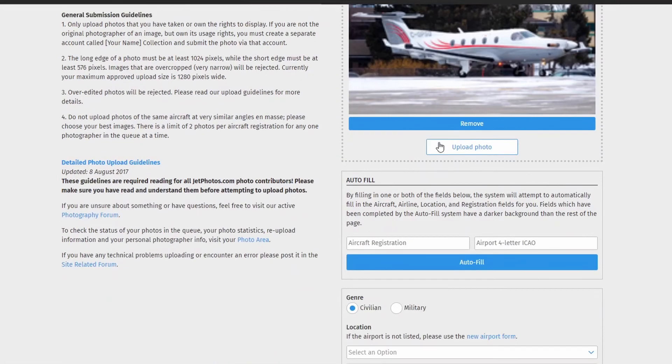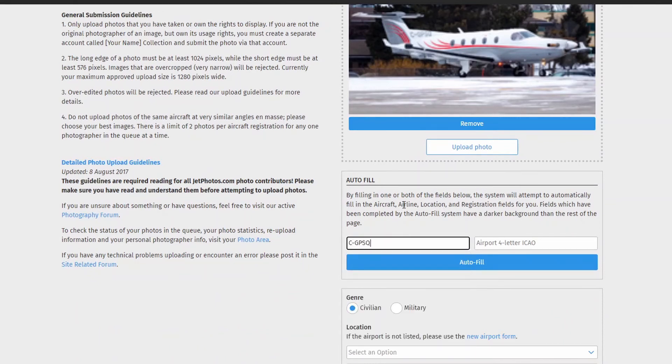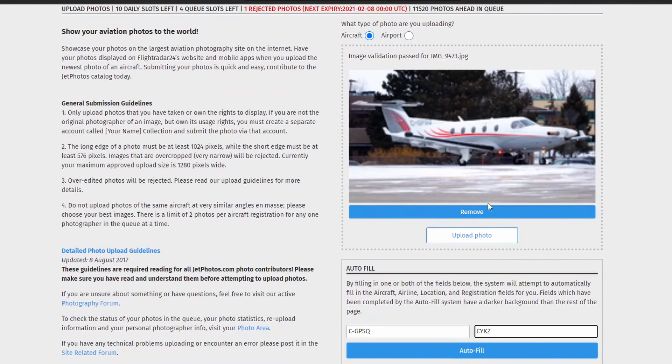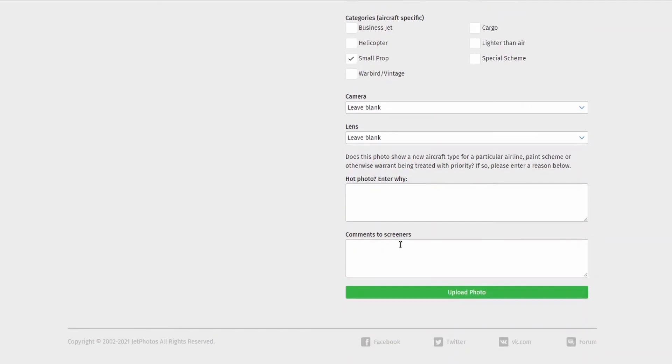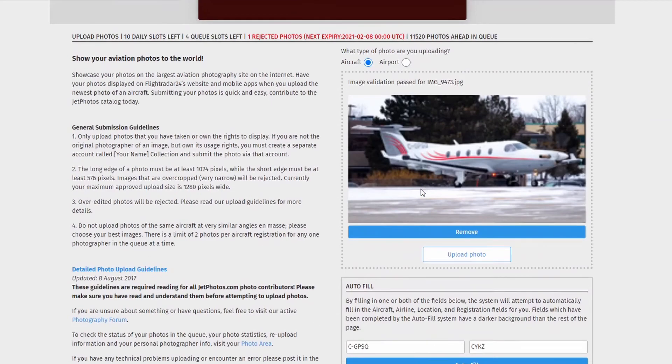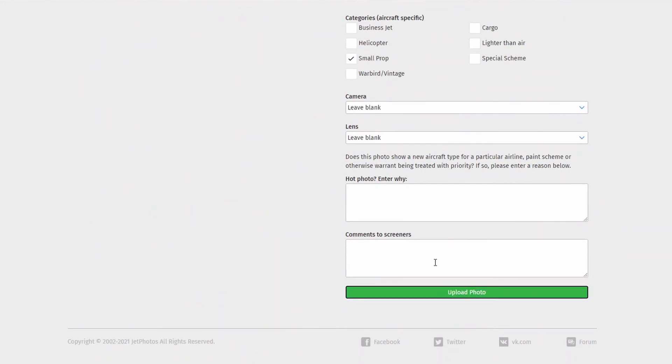Uploading the photo is the simplest task of all. Just fill in the information and check any specific boxes that apply to you. In our case, the PC-12 is a small prop. And if this registration is the first one in the database, or the plane is a special plane, fill in the hot photos box. For me, this picture is already in the database, so I have to leave it blank.